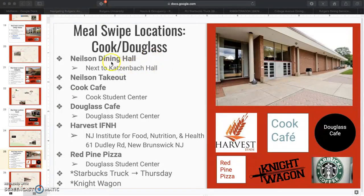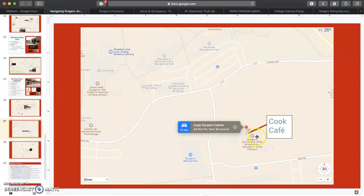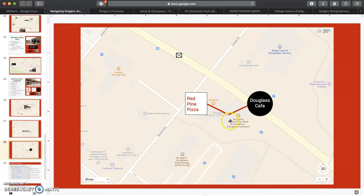Cook Douglas shares one dining hall called Nielsen, which is probably the second best dining hall in my opinion, by far the healthiest, and they actually use produce from the Rutgers Farms and Gardens directly. Cook Cafe and Douglas Cafe are kind of one and the same — they offer really quick grab-and-go sandwiches and salads. Harvest is by far the healthiest place on campus, featuring a smoothie bar, salad bar, healthy thin crust pizza, stir fries, etc. Red Pine is an alternative to Sbarro and actually lets you swipe out an entire pizza using two swipes. The Starbucks truck visits Cook Douglas on Thursdays. Nielsen is right off the Katzenbach stop, Harvest is right in the Food Science building, and the Cafe is located in the Student Center, with Red Pine Pizza and Douglas Cafe all located in the Douglas Student Center.